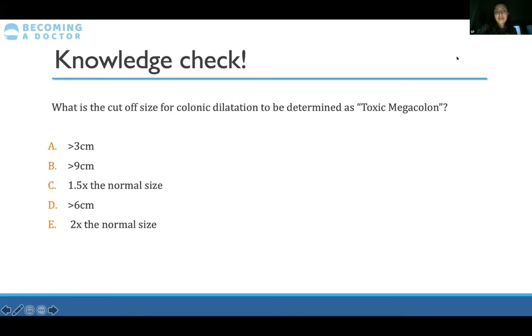The cutoff for toxic megacolon is over six centimeters. To recap the three-six-nine rule: three centimeters for small bowel, six for large bowel, and nine for the cecum. Anything bigger needs to be seen to.